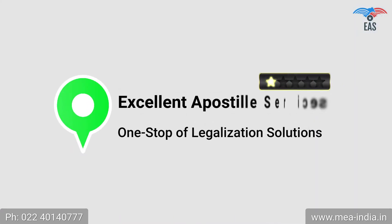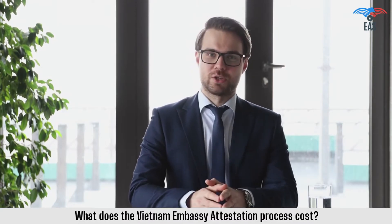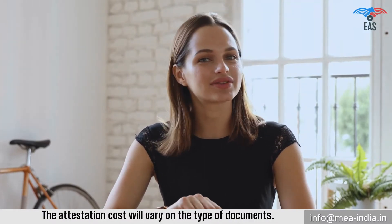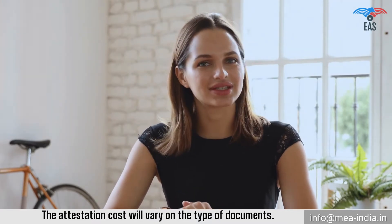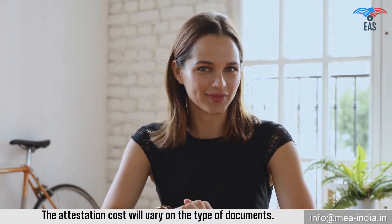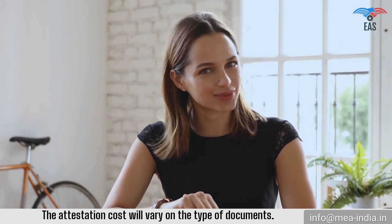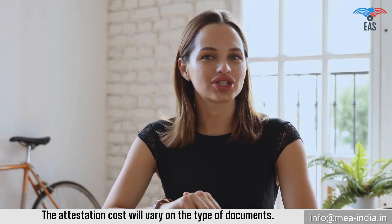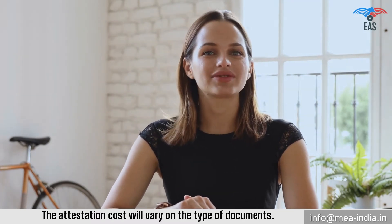Contact Excellent Apostille Services — your one-stop legalization solution. What does the Vietnam embassy attestation process cost? The attestation cost will vary based on the type of documents. Many factors decide the price, including the urgency of the attestation service, the state from where the document has been issued, and additional services such as pickup and drop, which will also influence the final cost. If you want to know the exact price, mail or call us now.